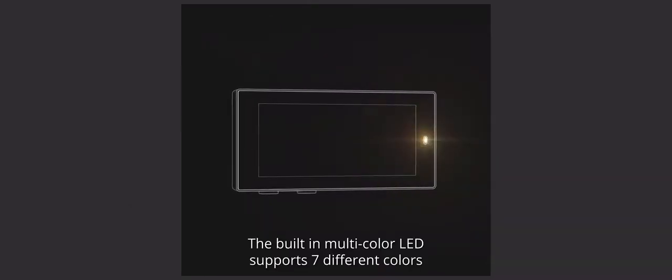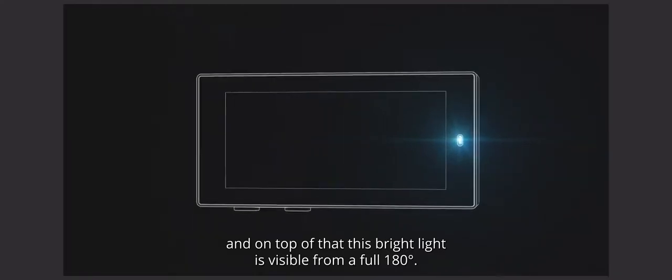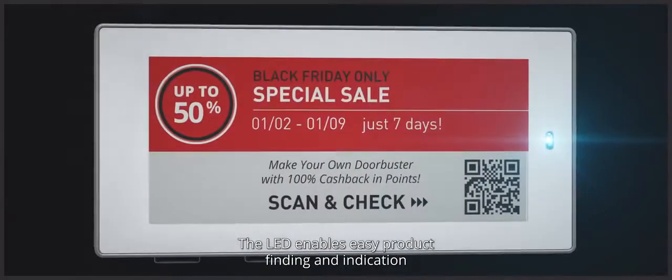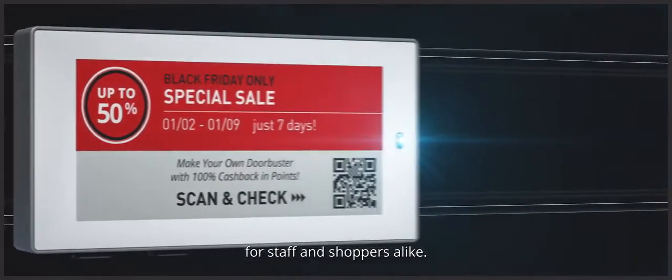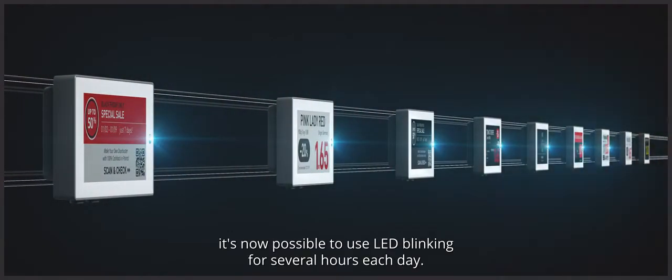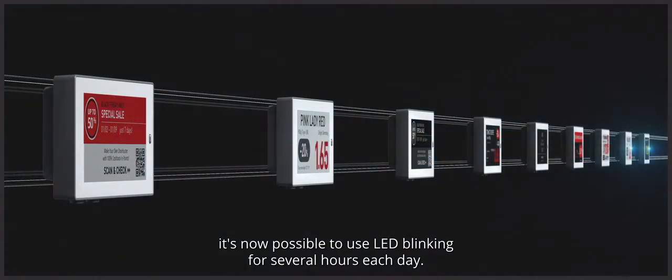The built-in multi-color LED supports seven different colors, and this bright light is visible from a full 180 degrees. The LED enables easy product finding and indication for staff and shoppers alike. And thanks to the extended battery life, it's now possible to use LED blinking for several hours each day.